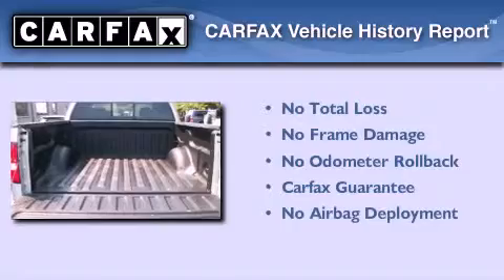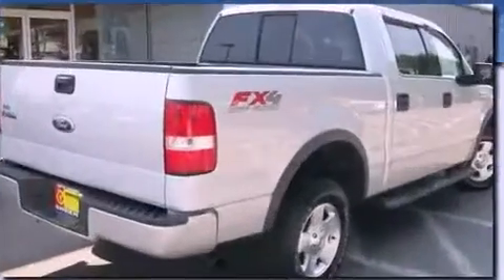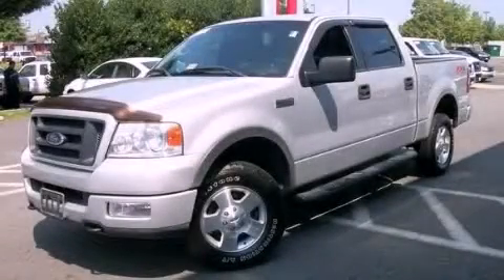Not to mention that this Ford qualifies for the Carfax buy-back guarantee. We hope you found this video informative. Please contact us today.